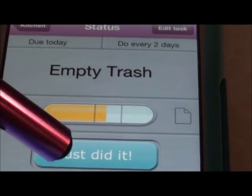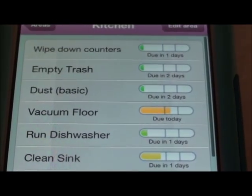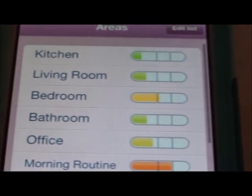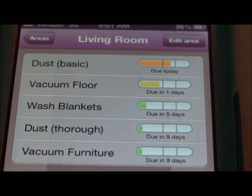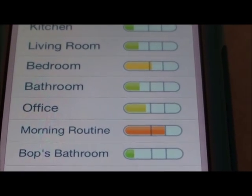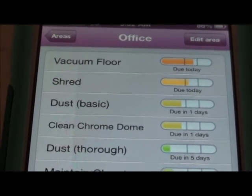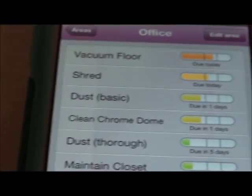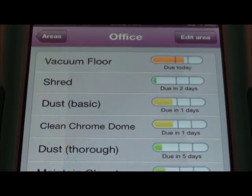I just did the wipe down counter and I'm going to empty the trash right now. I don't need to dust because I just did that the other day. My daughter is going to vacuum the floor. That is it for the kitchen. Let's see where we need to go next - the living room just needs a basic dust, and we'll probably vacuum today since I'm going to have my daughter pull out the vacuum. In the office I just need to shred and vacuum, which I just did. I'm going to go ahead and take you to the living room quickly and show you how quick and easy you can get stuff done.